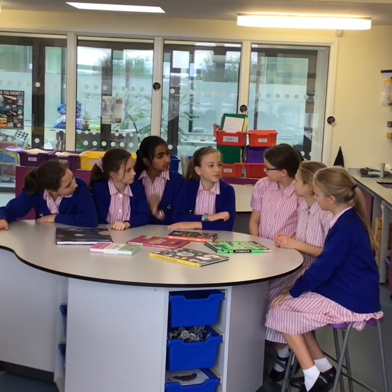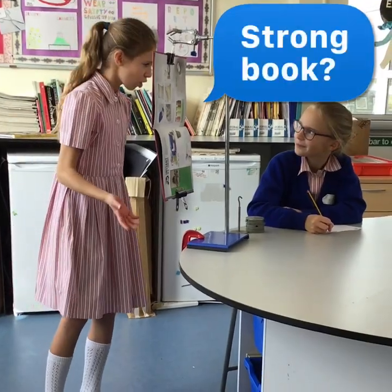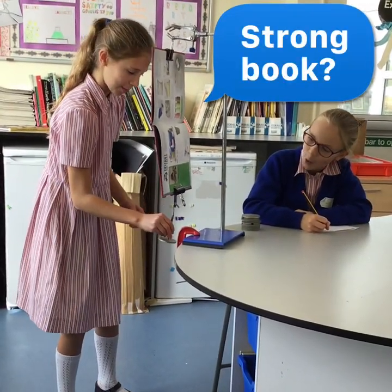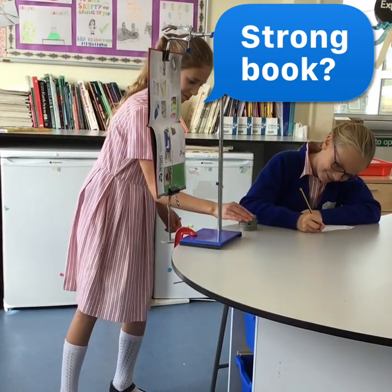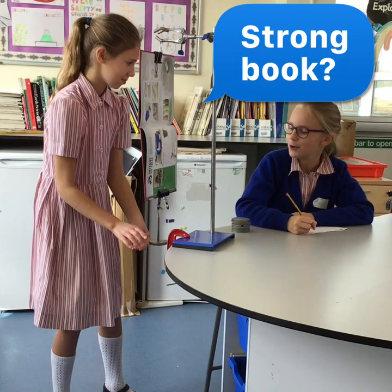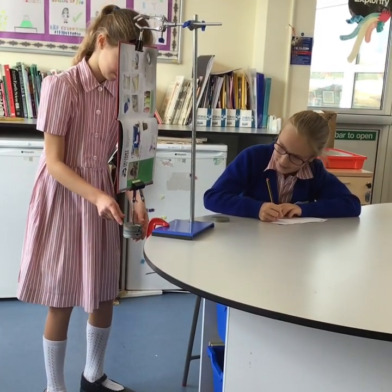We need to investigate these books to find out which one is the best science book of the year. Let's test if this is a strong book. 100 grams. 200 grams. 800.